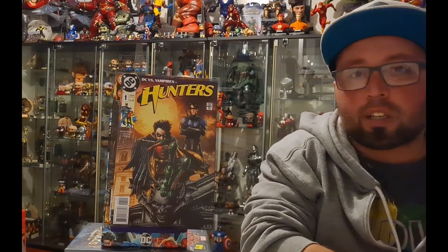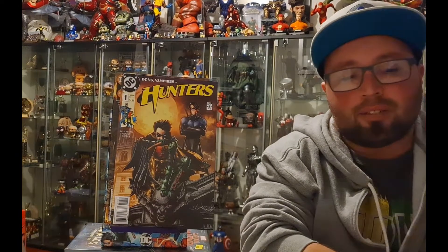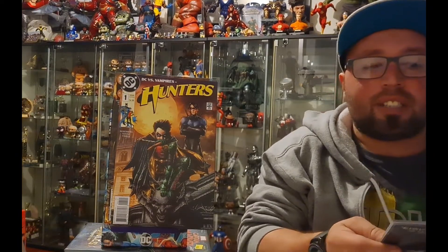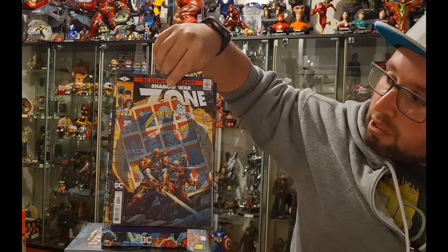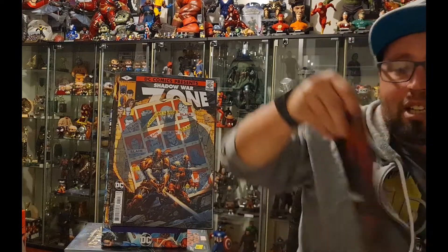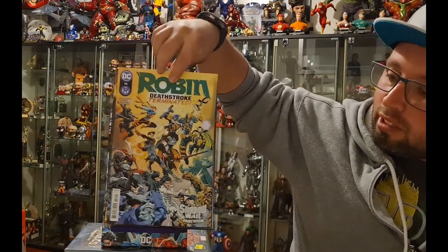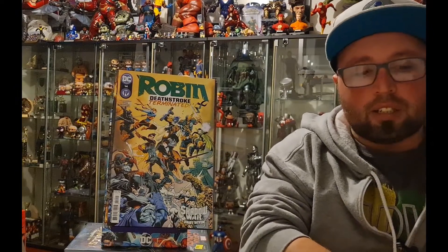Probably my favorite one out of all the homage covers DC did was DC Comics Presents Shadow War Zone, which is the homage to the X-Men Days of Future Past book — I'm a really big fan of that. More in the Shadow War storyline.